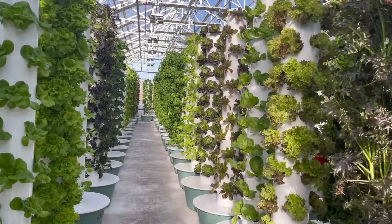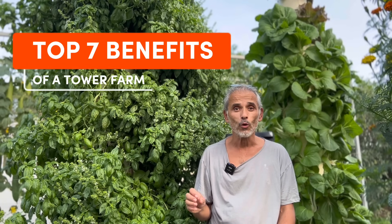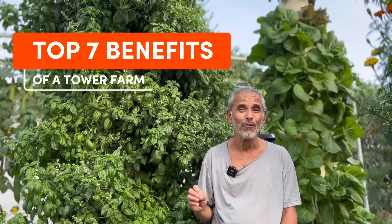This is what vertical farming with aeroponic towers looks like. Let us share with you the seven top benefits of a tower farm.